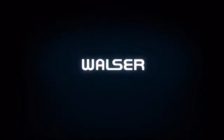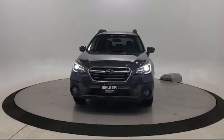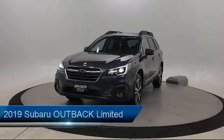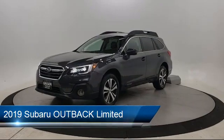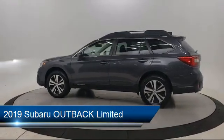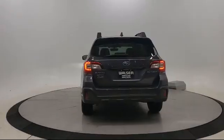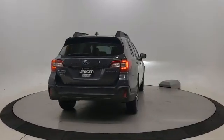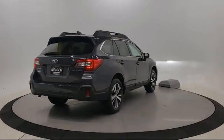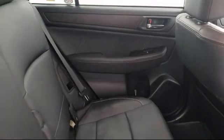Walzer Automotive Group presents another great vehicle from our inventory. It comes equipped with a leather-wrapped steering wheel, stability control, Bluetooth smartphone integration, heated front seats, all-wheel drive, cross traffic alert, lane keep assist, MP3 player, privacy glass, and steering wheel controls, and has less than 25,000 miles on the odometer.